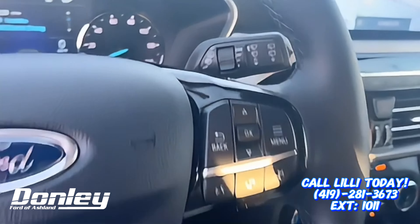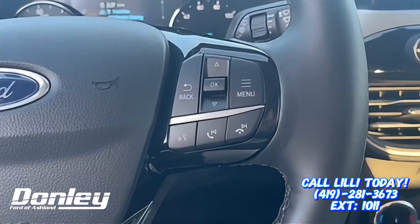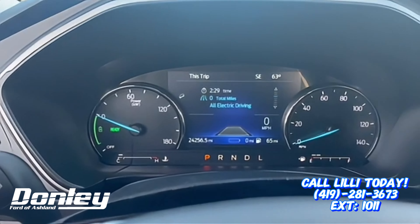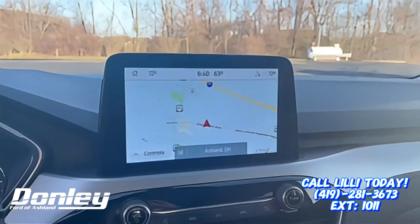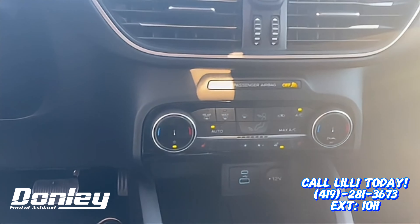We have our wipers over here, and then all of your voice control buttons over here that also control your back dash. Over here we have our nice screen, and down here we have our heated steering wheel and heated seats.